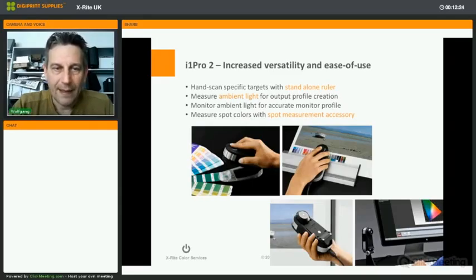With all these improvements, the device offers greatly increased versatility and ease of use. You can hand-scan specific targets with the standalone ruler, measure ambient light with the ambient light head for output profile creation and more accurate monitor profiling, and measure spot colors with the spot measurement accessory.